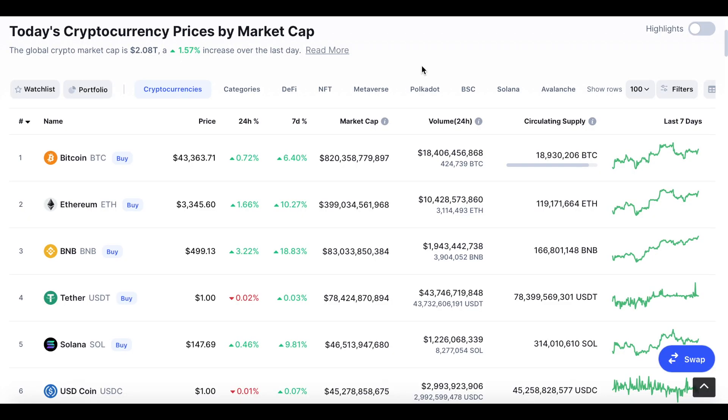Hello everyone, welcome back to another video on the channel. Today we're going to be taking a look at a new cryptocurrency, Marlin Protocol. This is a layer-zero cryptocurrency. In the past we have talked about layer one and layer two cryptocurrencies, however layer zero is new to me and I think there is potential for this cryptocurrency.